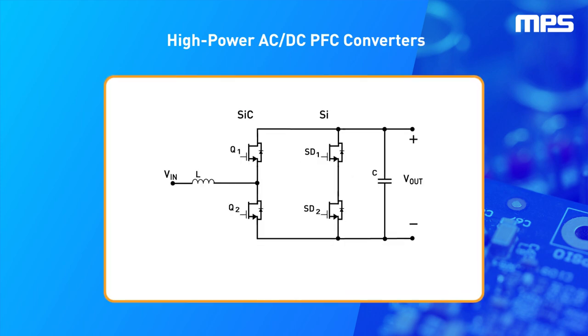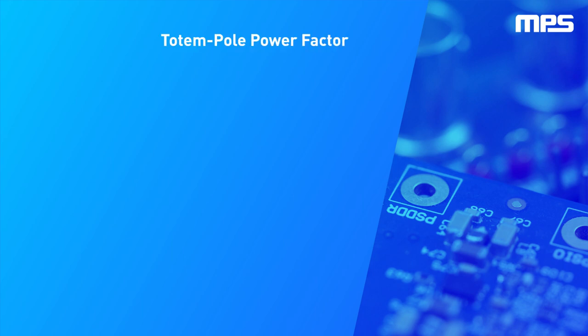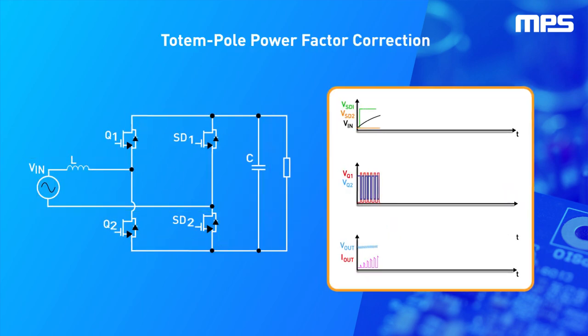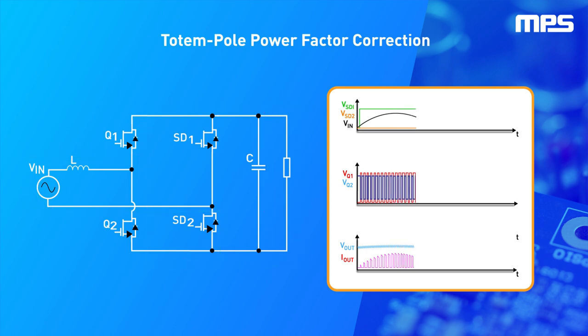The switching operation in totem pole converters is done through two branches: a slow branch which is implemented in silicon MOSFETs, and a high frequency branch implemented with materials such as silicon carbide. The slow branch switches at the grid frequency, and the fast branch switches at a high frequency to charge and discharge the inductor and capacitor responsible for power factor correction.